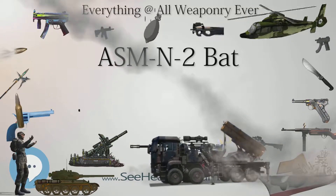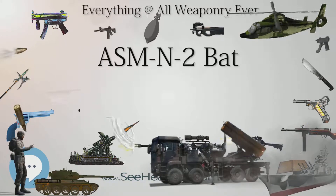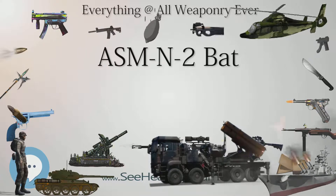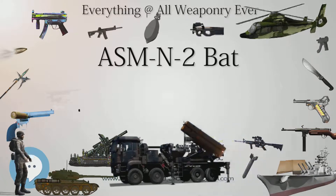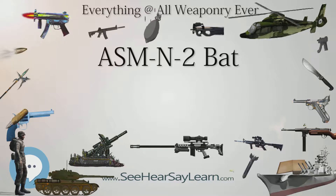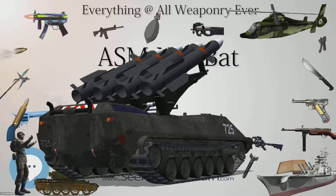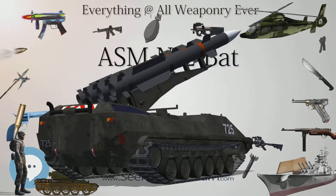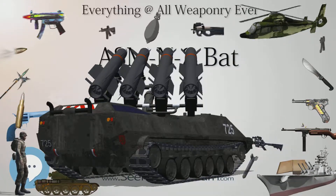The anti-ship variant of the BAT — SWOD (Special Weapons Ordnance Device) Mark 9 Modification 0 — eventually saw combat service beginning in April 1945 off Borneo, dropped by Consolidated PB-4Y Privateers with one bomb mounted under each wing, at altitudes of 15,000 to 25,000 feet (4,600 to 7,600 meters) and airspeeds of 140 to 210 knots (260 to 390 kilometers per hour).